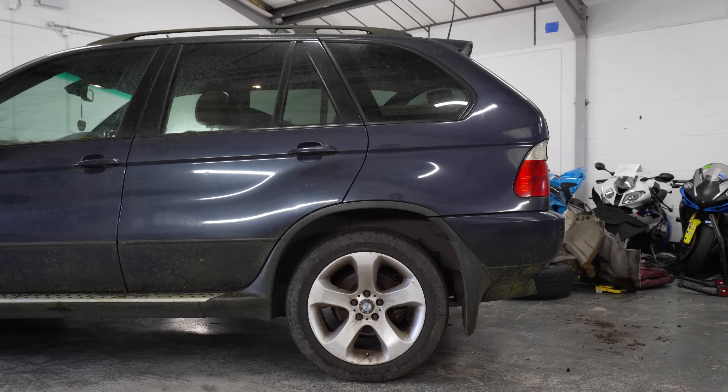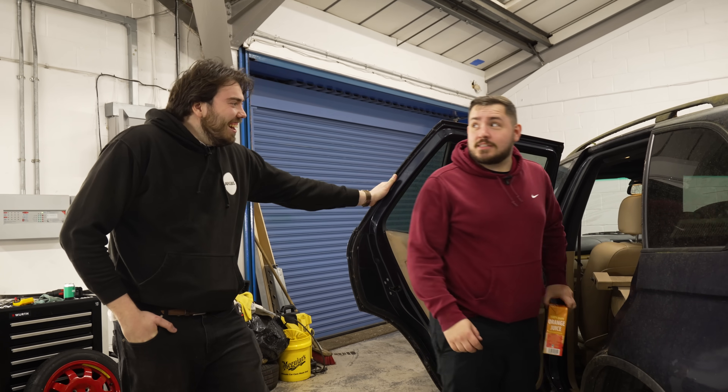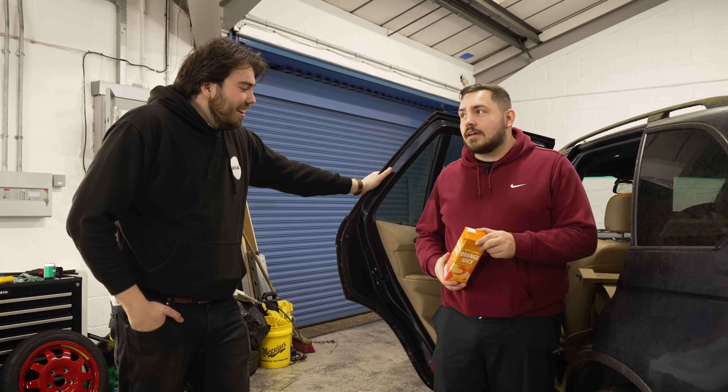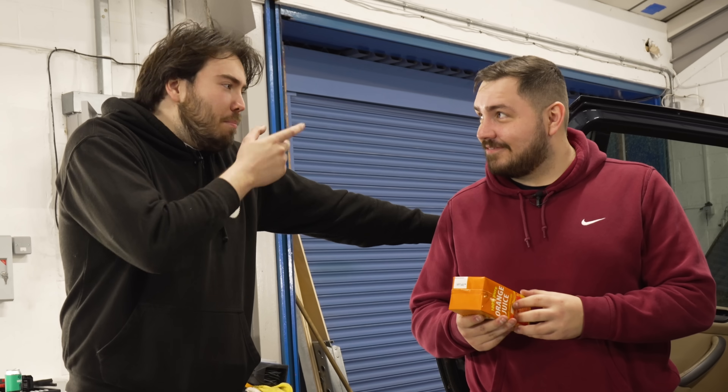Edwin then noticed a relic on the back seats. Oh, the orange juice! This orange juice is here for a reason — it dates the car. October 2021, that's when it went out of date. Why did your granddad put orange juice in this car and go, you know what I'm going to do next? Park in the field.